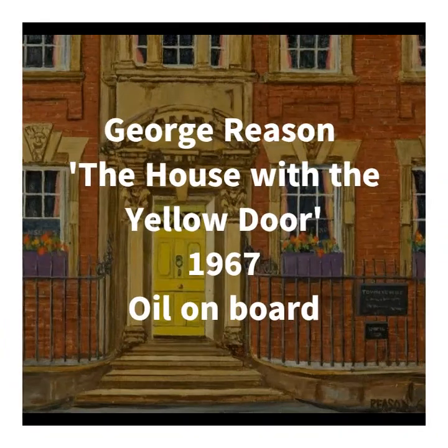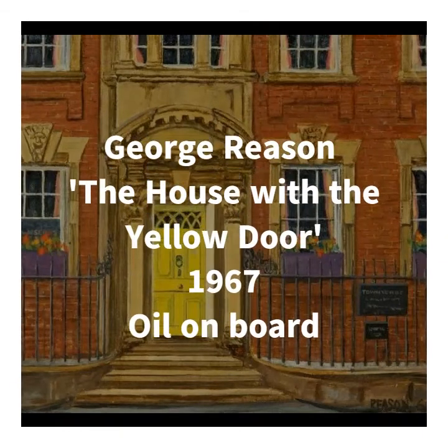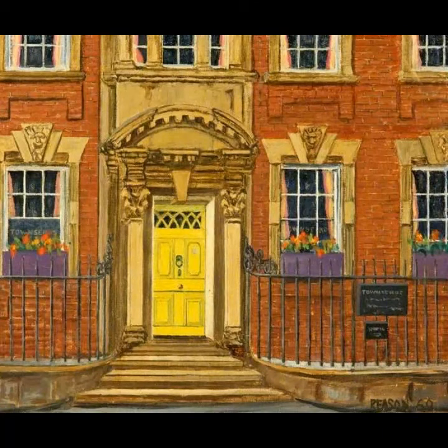Our next painting was chosen by our marketing, events and premises manager, Nicky, and this one's interesting because it's a local scene from the collection. George Reason's House with a Yellow Door was painted in 1967 and shows the facade of a building in Swindon's Old Town. Nicky chose this because it reminds her of her childhood, when she used to walk past the building with her family. Amazingly, the building itself hasn't changed that much — much of the architectural detail is the same, including the decorative columns, the rounded arch above the door, the mouldings above the windows, the wrought iron banister, and of course the door itself, though today it is black instead of yellow.